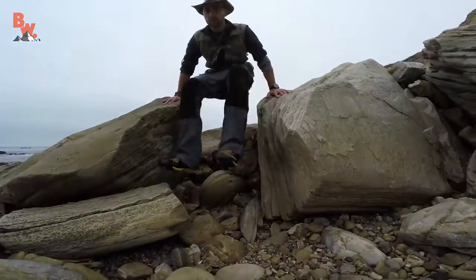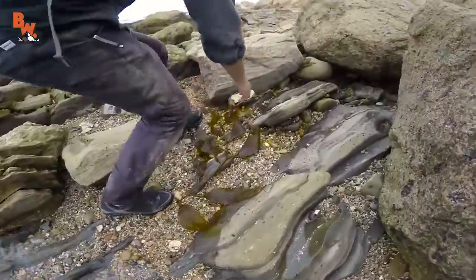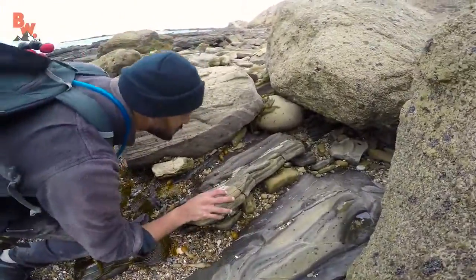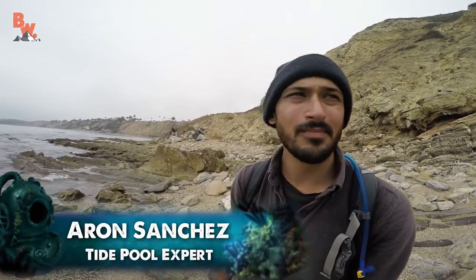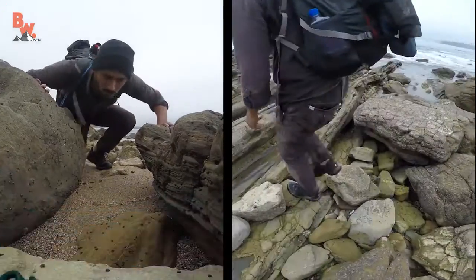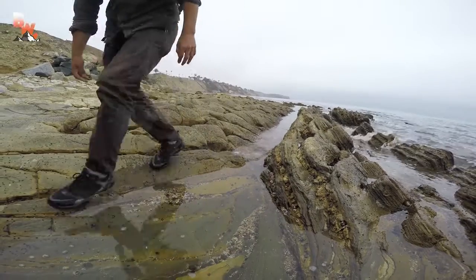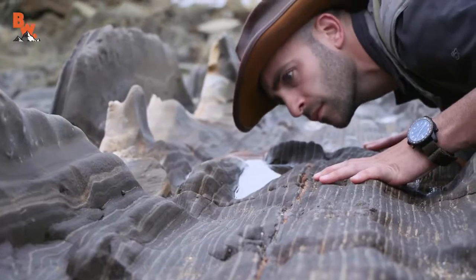I'm usually pretty good at finding animals in the field, but sometimes a wildlife expert joins us to help locate species that can be very difficult to find. Today I am back out with tide pool expert Aaron Sanchez, who has been exploring these Southern California pools his entire life. And our goal is to locate a giant sea slug. So we're here at the tide pools and we're looking for slugs — what should I be keeping my eye out for?